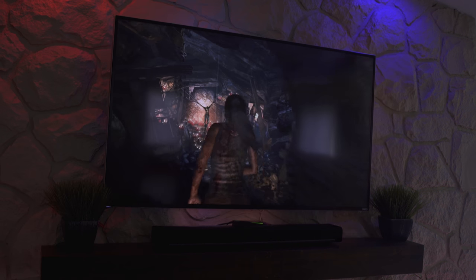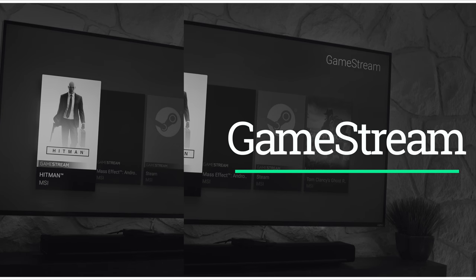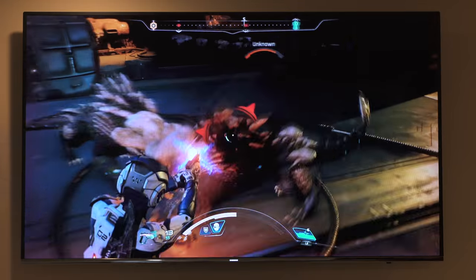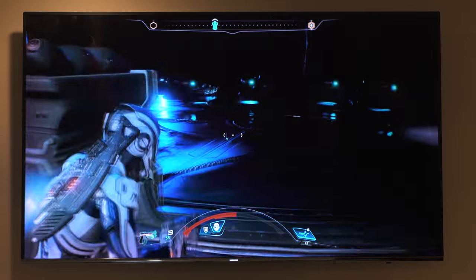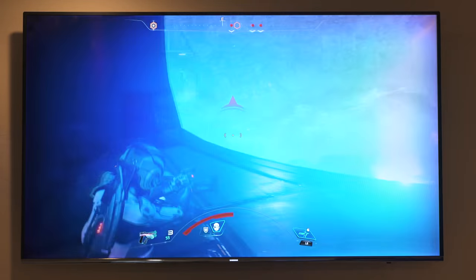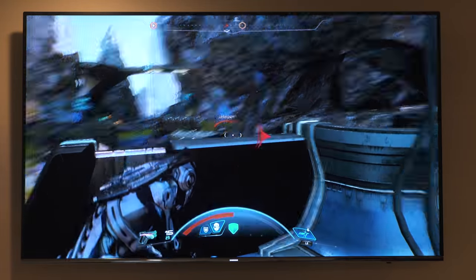Now let's say you're more of a PC gamer. Thanks to NVIDIA GameStream you can cast games from your PC to your Shield in just a few clicks. It works with your existing library and there are already 300 GameStream optimized titles. This is Mass Effect Andromeda — it supports 4K at 60 frames per second with HDR and I'm getting every single frame.